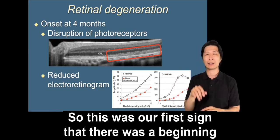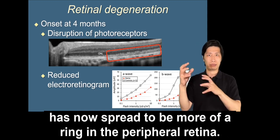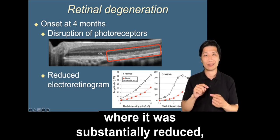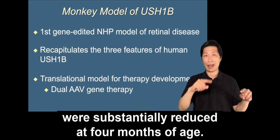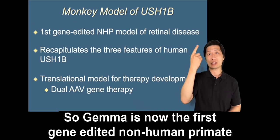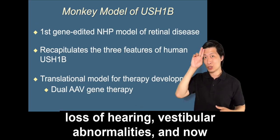Very recently, at six months, this disruption has now spread to form more of a ring in the peripheral retina. We've also found reduction in the electroretinogram — the standard measure of retinal function — where both the A wave and the B wave were substantially reduced at four months of age. So Gemma is now the first gene-edited non-human primate model of any retinal disease. She recapitulates the three primary features of human Usher 1b: loss of hearing, vestibular abnormalities, and the beginnings of retinal degeneration.